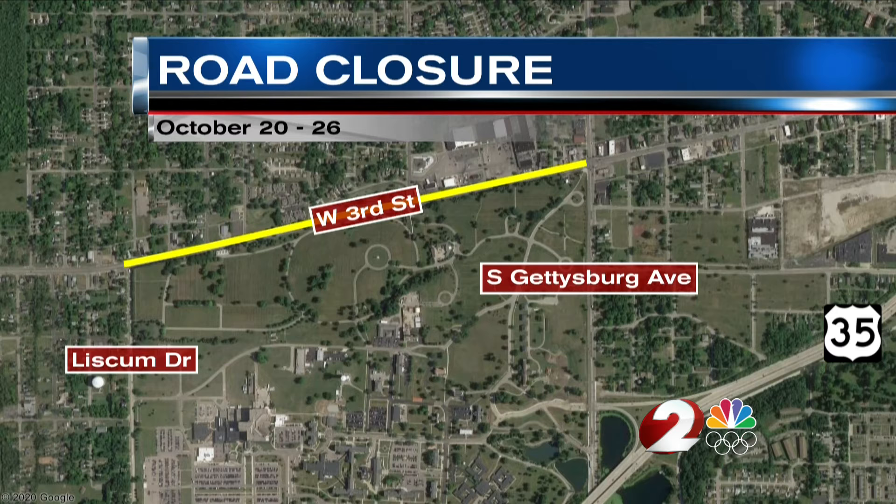Here are the detours. If you're eastbound, you'll be turning south on Liskum Drive, going to US 35 eastbound, then north on Gettysburg.